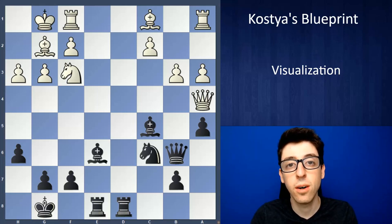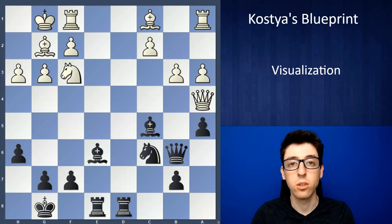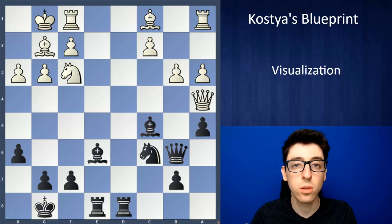Hey folks, so in this video I'll be talking about visualization, which in chess is one of the most important skills. It's your ability to physically visualize the moves on the board being played in the future and being able to see that future position really, really accurately.